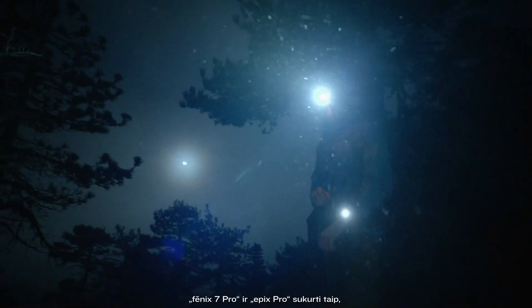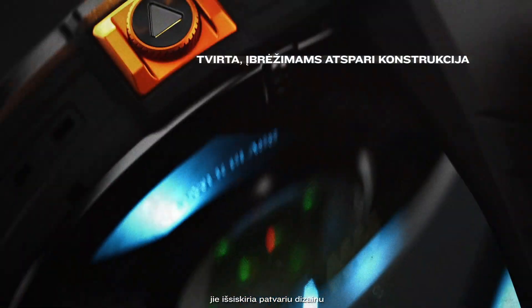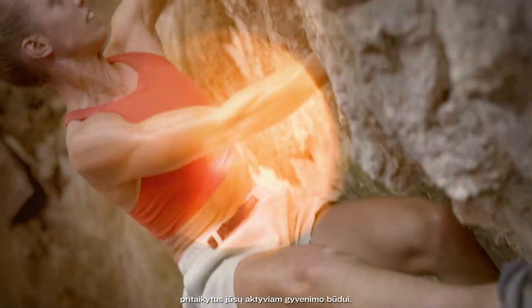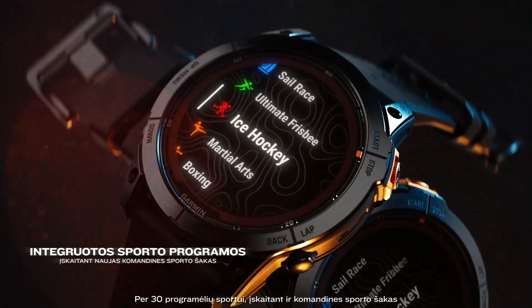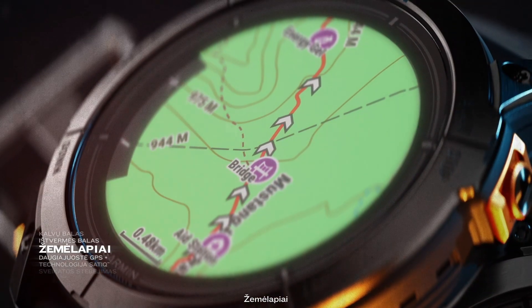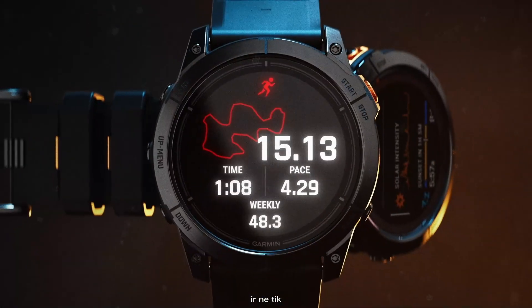Built to endure the elements, Fenix 7 Pro and Epyx Pro are constructed with a rugged design and scratch-resistant lenses, able to withstand your active lifestyle. Over 30 sports apps, including Team Sports, Hillscore, EnduranceScore, MAP-IT, Satellite Technology, 24/7 health tracking, and more.